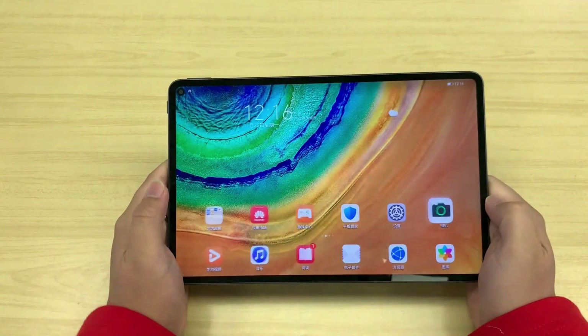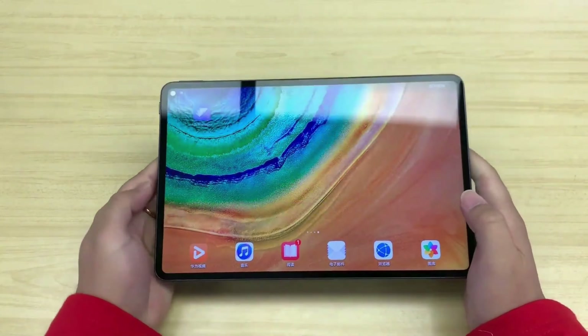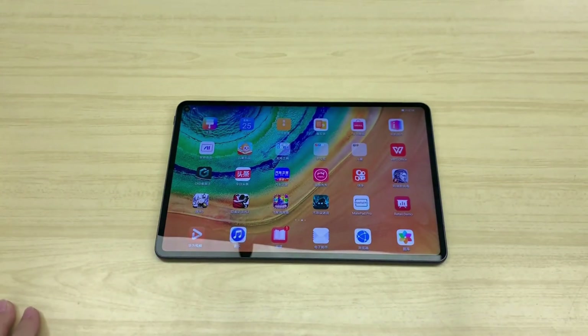Huawei MatePad Pro comes with a built-in storage capacity of 128 GB to store the files and data of the users. Besides, the memory can be expanded up to 256 GB.